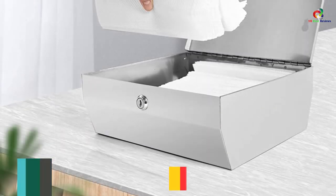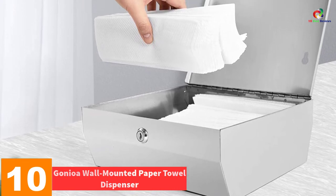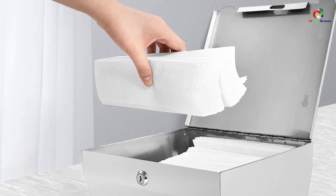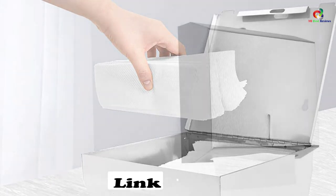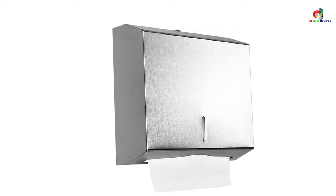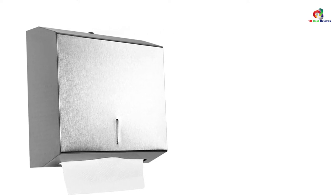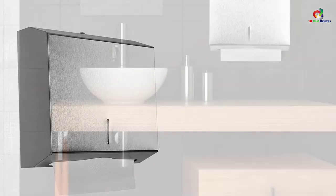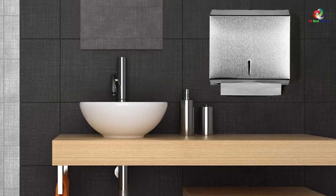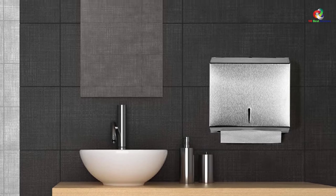Now let's get started. Starting at number 10, we have the GONIOA Wall Mounted Paper Towel Dispenser. This paper towel dispenser has been made with long-lasting stainless steel to provide many years of service. The dispenser also comes with a lock at the top that will protect it from vandalism and any tampering. You will also appreciate that it comes with a brushed finish to bring it a modern look. It also features a convenient window design, allowing you to monitor the level of tissue paper. The dispenser is wall-mounted, making it very economical in terms of space, and the mounting hardware is provided for simple installation.